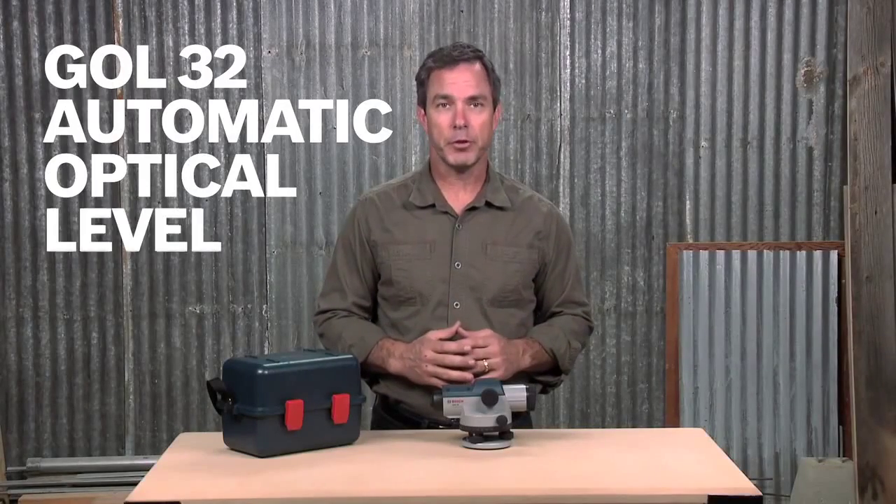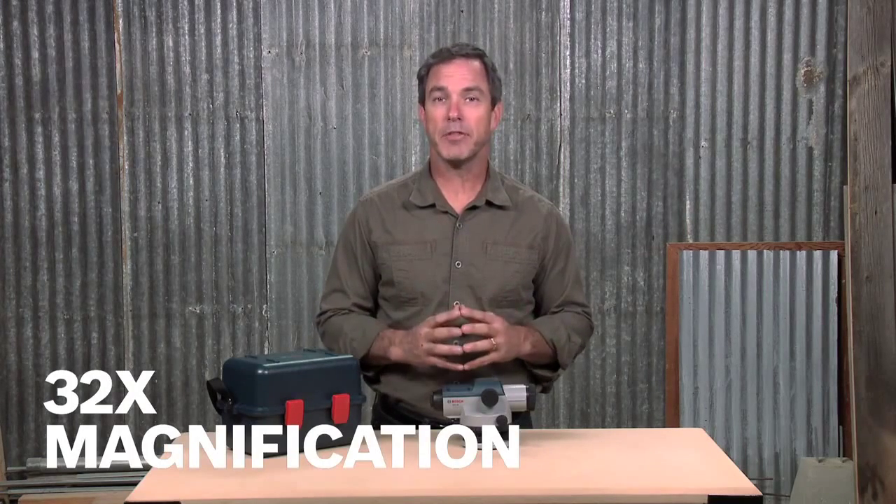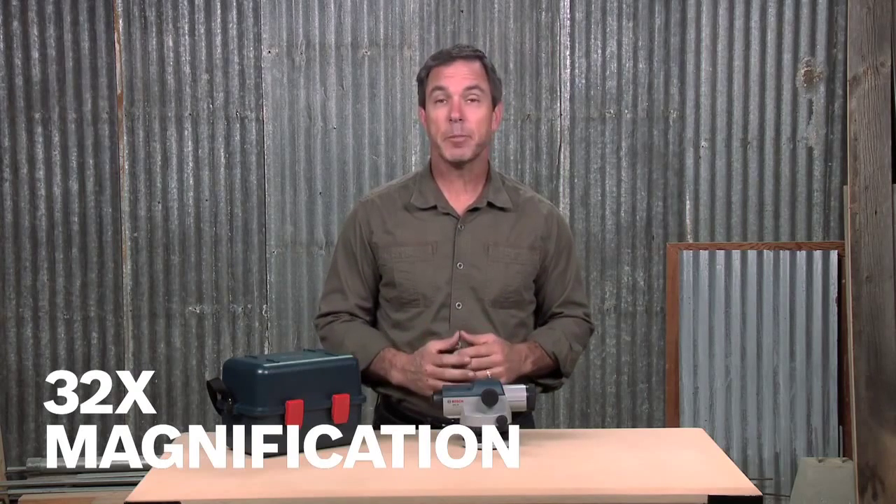This is the Bosch GOL32 automatic optical level. It is a robust and easy to use automatic level that will help you level any job site up to 400 feet. It features 32 times magnification and offers a sharp, bright image thanks to its large aperture and superior optics.